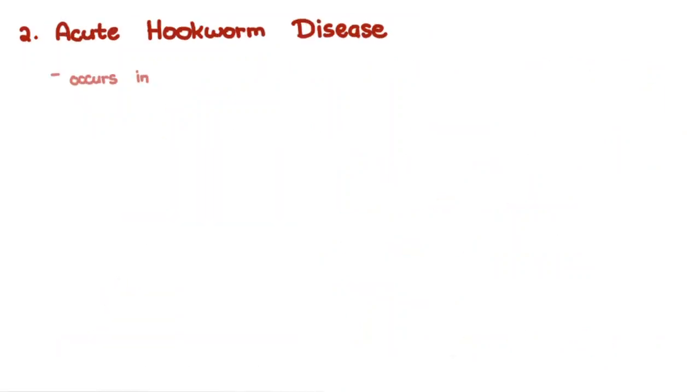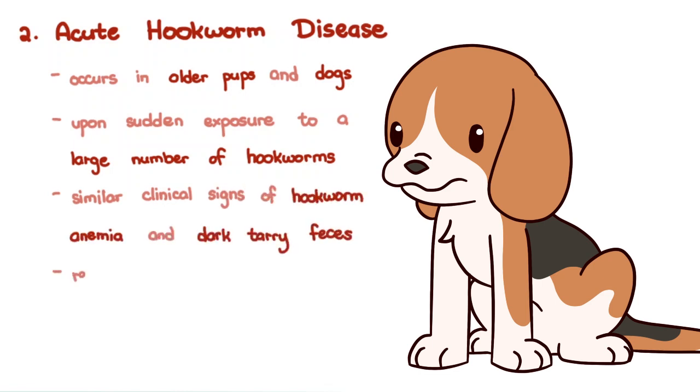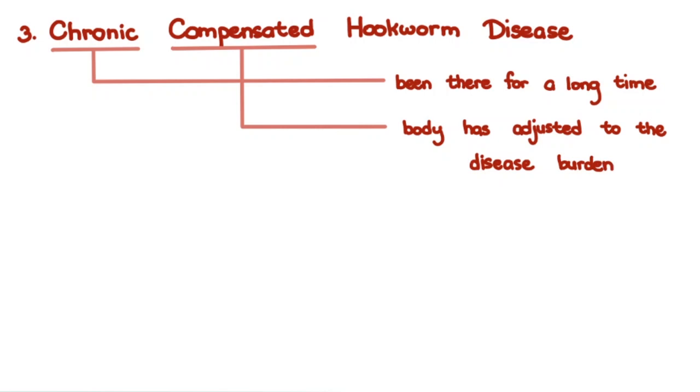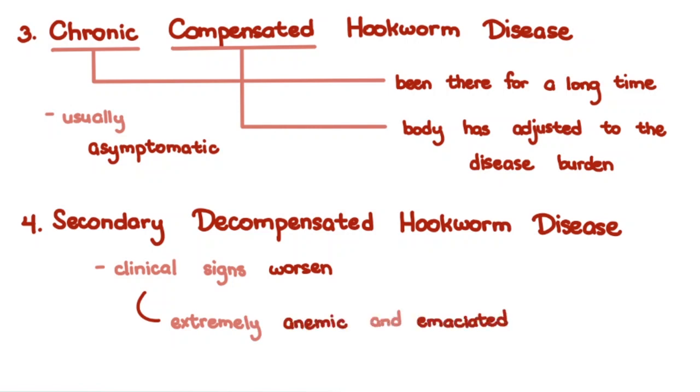Acute hookworm disease occurs in older pups and dogs upon sudden exposure to a large number of hookworms. Similar clinical signs of hookworm anemia and dark tarry feces occur, and response to treatment is much more favorable in uncomplicated cases. Then there is chronic compensated hookworm disease — chronic meaning the disease has been present for a long time, and compensated meaning the body has adjusted to the disease burden. This is usually asymptomatic. However, if the dog gets sick from something else, they can have secondary decompensated hookworm disease. The clinical signs worsen, and they become extremely anemic and emaciated, which may kill the dog secondary to the other disease ailing it.